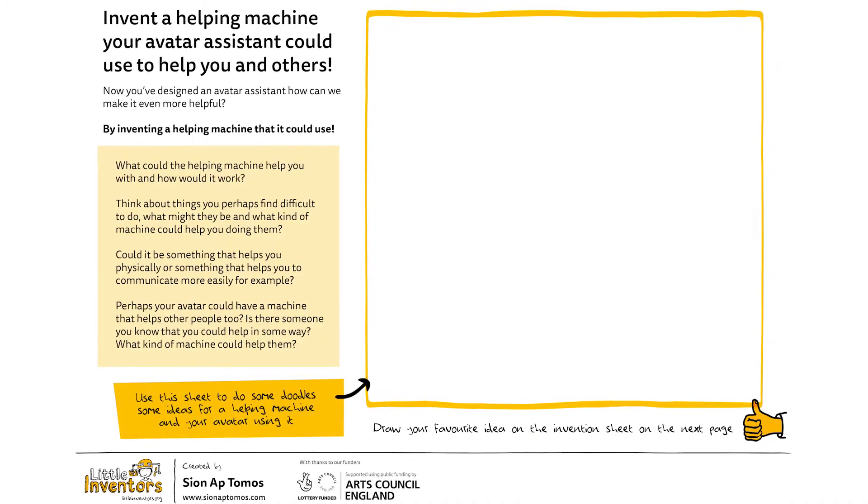And after you've done that, we move on to the really important bit, which is my inventor challenge. My inventor challenge is to invent a helping machine — something that could help you or someone you know do something that they find difficult to do. Have a think about that.